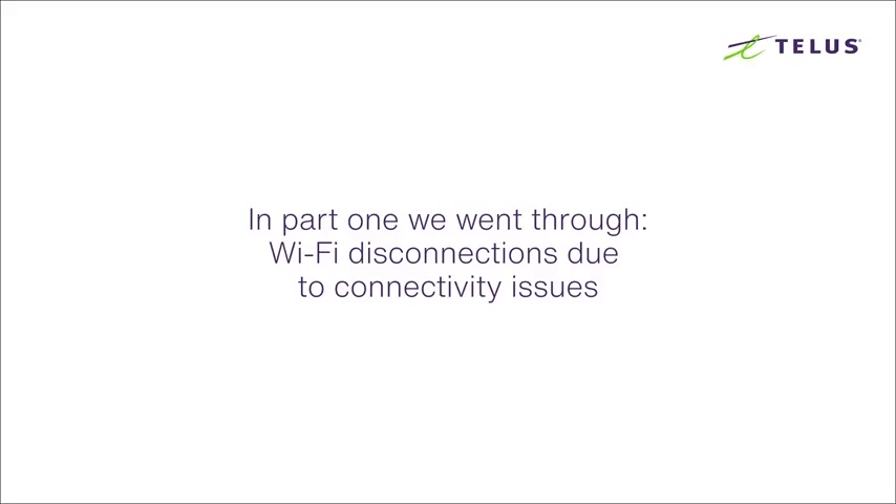Hi, I'm Kat from TELUS. In part one of this series we went through Wi-Fi disconnections due to connectivity issues. Let's take a closer look at other causes like Wi-Fi interference, range issues, and how to fix them.